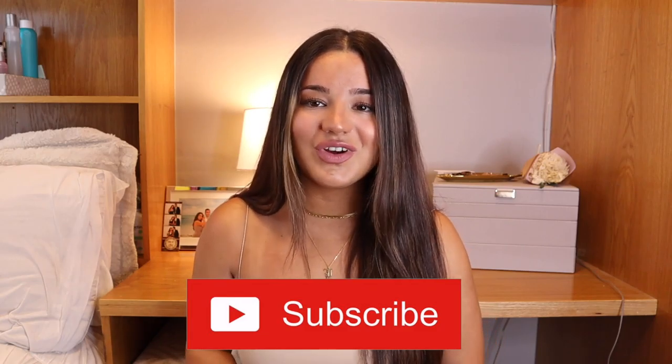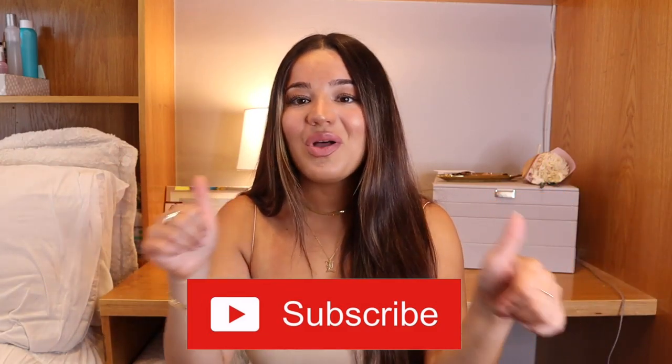Hey everyone, welcome back to my channel. My name is Lauren and today I'm going to be filming a Zara summer haul. I'm so excited about this haul because Zara is literally my favorite place to shop — they just have really awesome basics and everyday types of clothes for the summer. Please don't forget to subscribe and hit that thumbs up button. If you want to see what I got, keep watching.